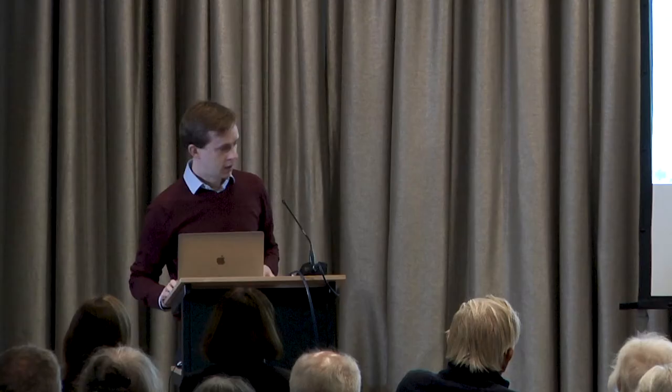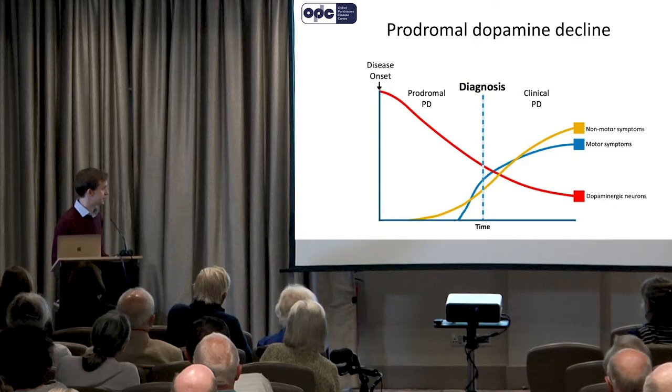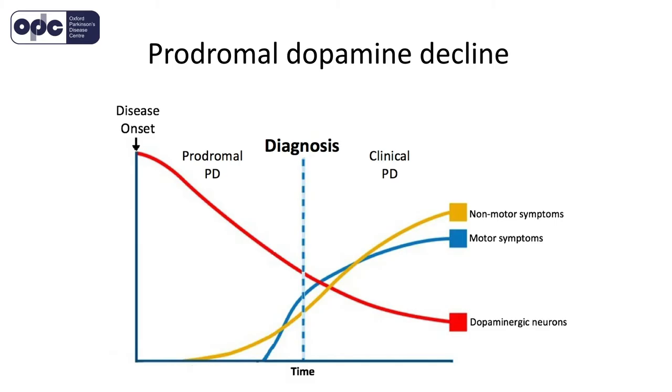You've heard some of this already from George, so I don't need to dwell on it. But just to reiterate some of the background: dopamine decline in the brain, which is shown by this red line here, is one of the cardinal features of Parkinson's disease. And when you get diagnosed with Parkinson's on the basis of the movement disorder, shown in blue, already quite a lot of this decline has already happened.